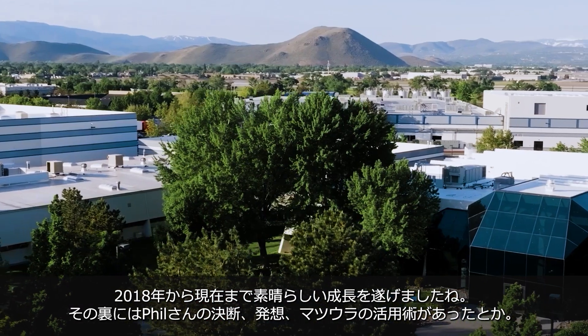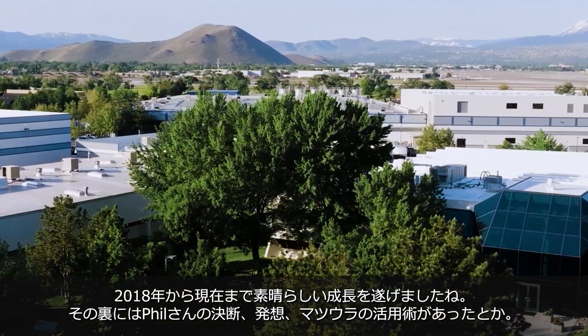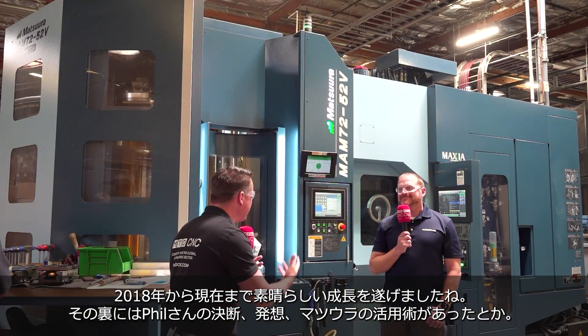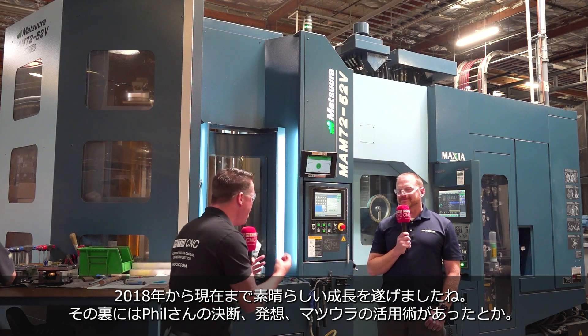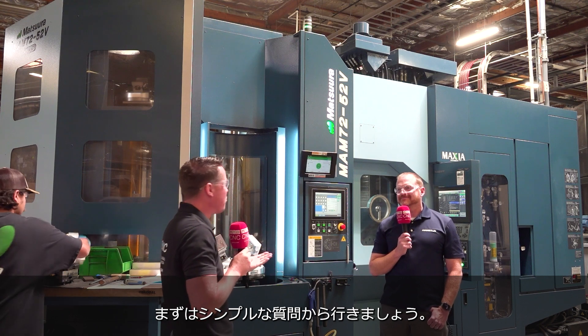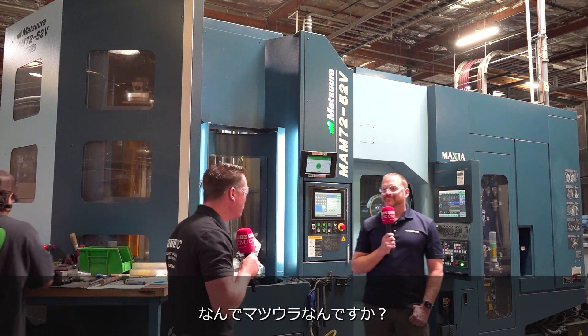Phil, from 2018 to now, you have made incredible leaps and bounds. You've been kind of the man behind the decision-making, the operation, the ideas, the concepts of how to utilize the Matsura machines. So let's start with a real simple first question: Why Matsura?